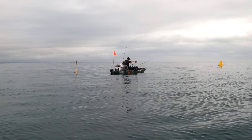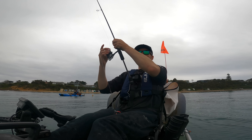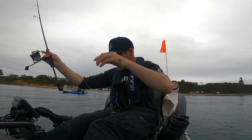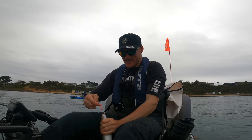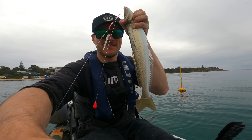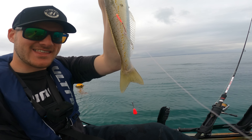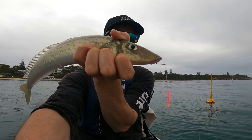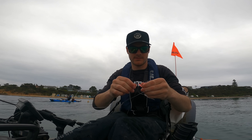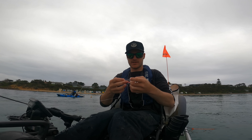Oh my god, have you seen the size of this thing? It is huge, guys! I'm leaving the hook in it to show you because I don't want this one going anywhere. Have a go at that for King George whiting - that is probably a 40 centimetre one right there. Absolute tank of one. And Luke's on too!